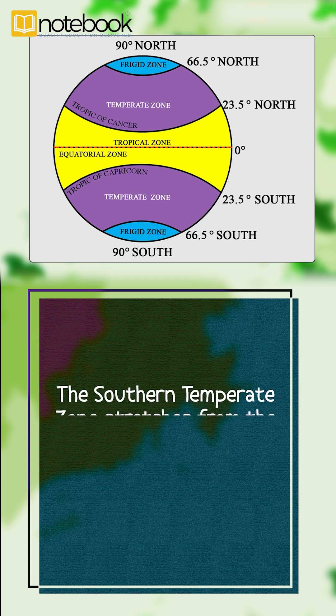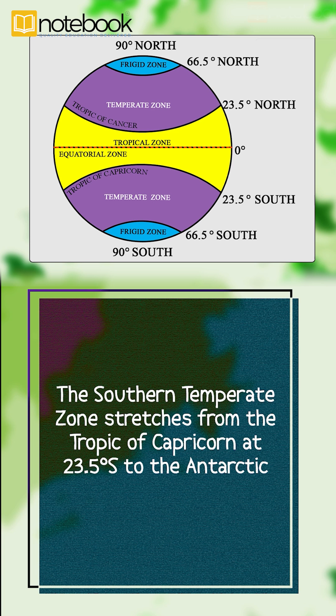The Southern Temperate Zone stretches from the Tropic of Capricorn at 23.5 degrees south to the Antarctic Circle at 66.5 degrees south.